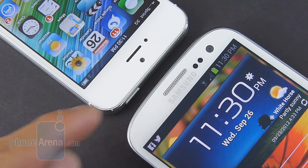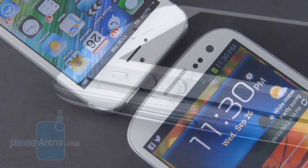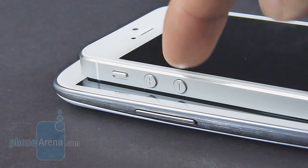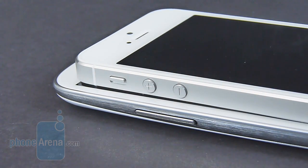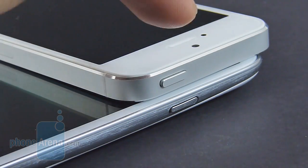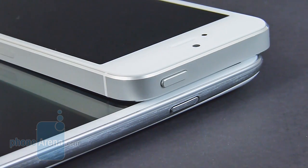The Galaxy S3 also features an LED notification light. We're pretty happy with the volume controls of both handsets — it's separated for the iPhone 5, and the Galaxy S3 has a single piece — but they both offer a good amount of responsiveness when you press them down. The same can be said about their dedicated power buttons: they're both raised and offer a good spring response when pressed.